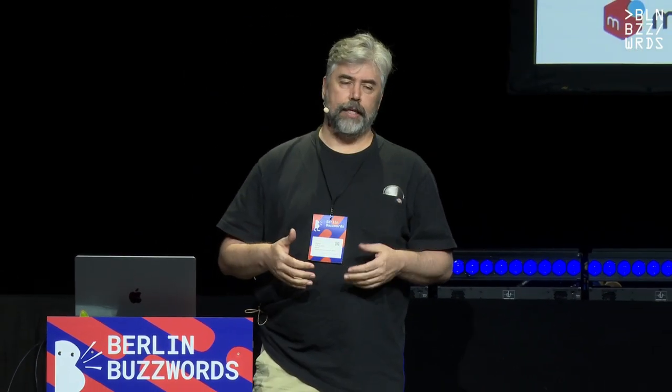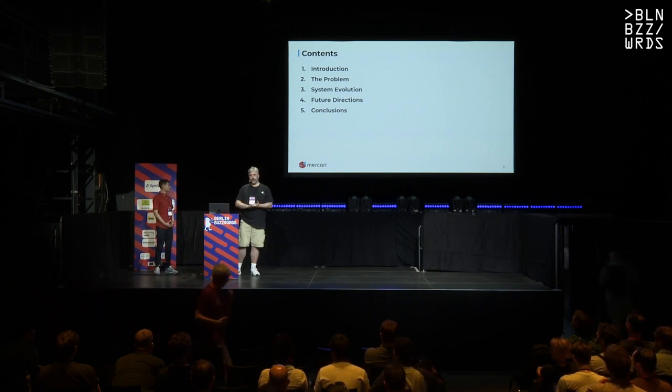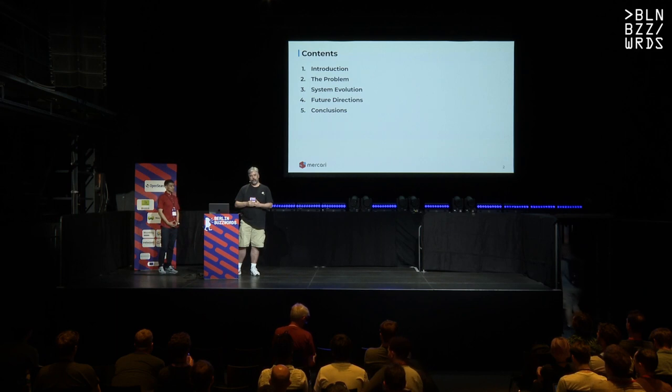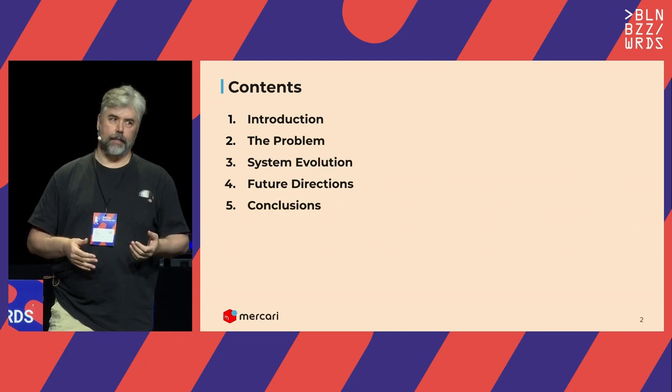Let's go to the contents. We're going to first lay the groundwork and show an introduction to Mercari. Then we'll talk about the problems we had serving ML models and how we iterated on the solution. And finally, what we're looking to do next and some conclusions.